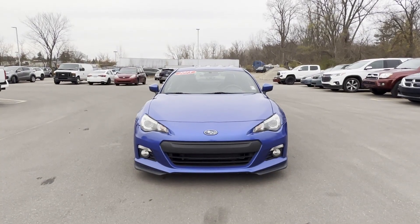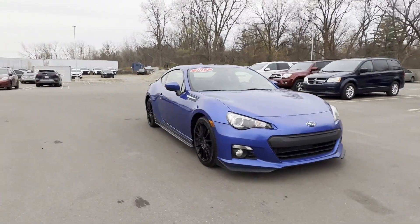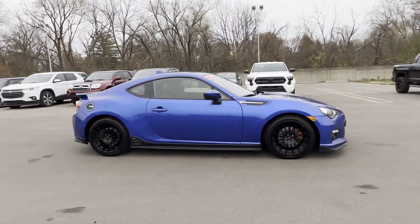2015 Subaru BRZ. This coupe is sleek and stylish with added comforts. It was cleverly designed with details that delight any driver.